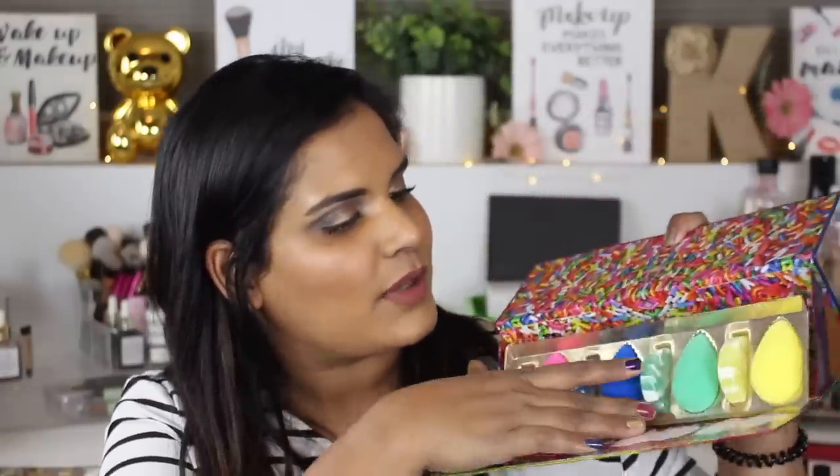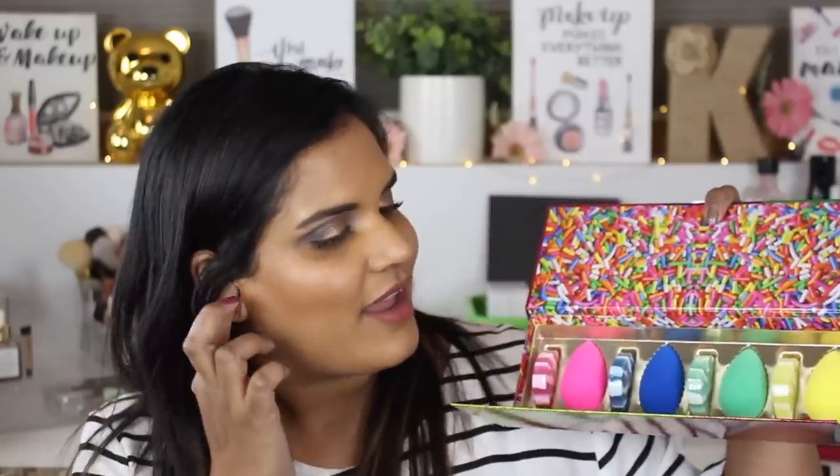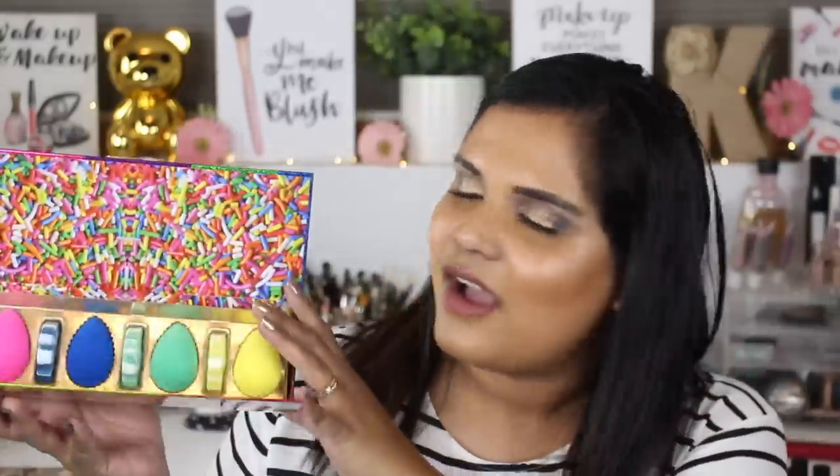The next thing was totally a spur of the moment purchase — this is the Beauty Blender holiday set. I don't usually pick these up but I was so interested in the packaging. It opens beautifully and comes with four sponges in four shades plus a matching little solid cleanser. I love the crazy sprinkles they went with and there's definitely a hint of peppermint. It's a decent deal with good value for money — great as a stocking stuffer or gift for your makeup-loving friends.